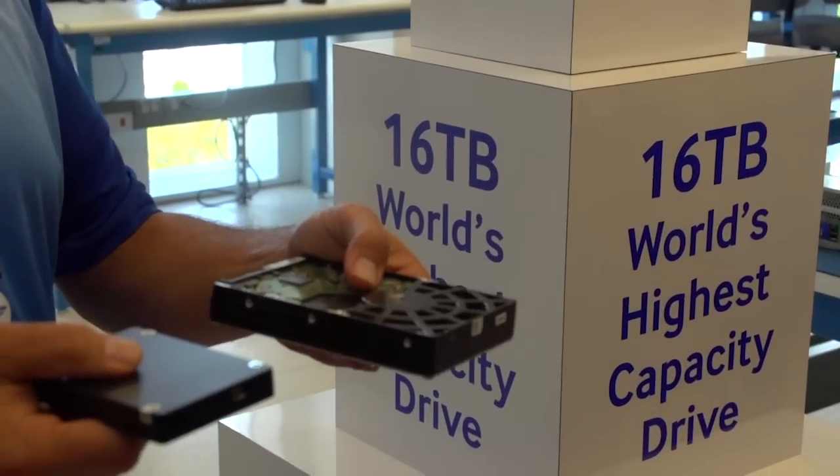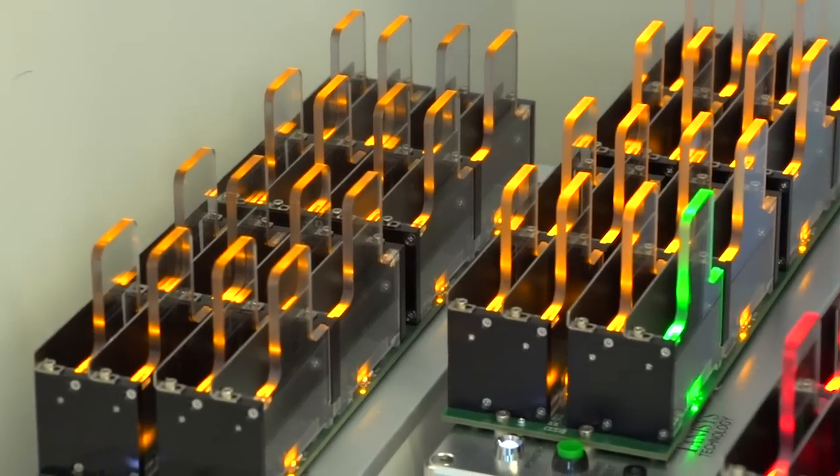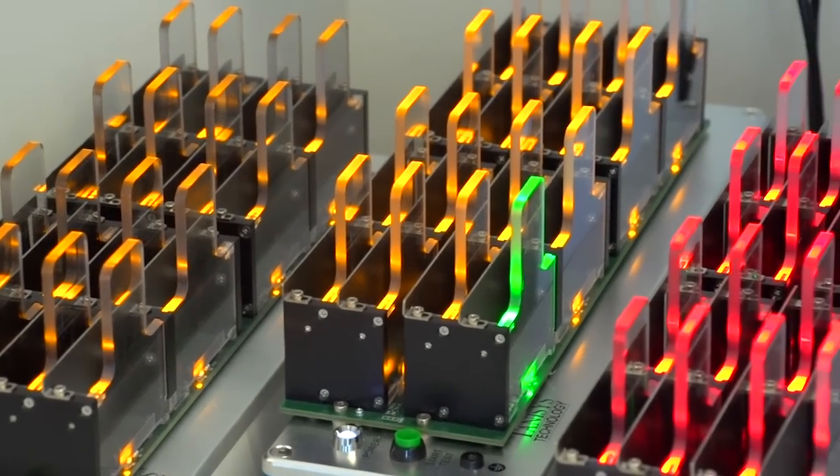This is our semiconductor and our display businesses. We do everything from memory chips to SSDs to processors, LED chips, and then display panels — LCD and OLED.